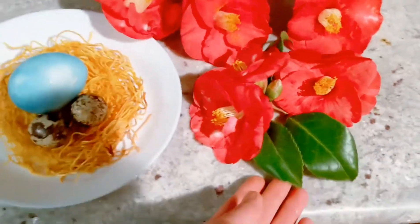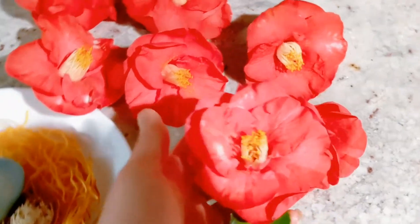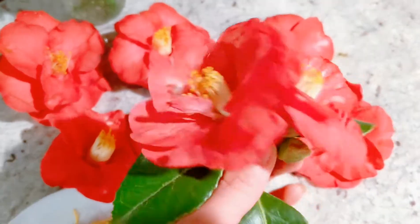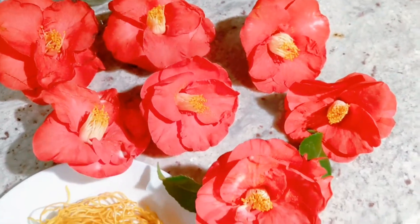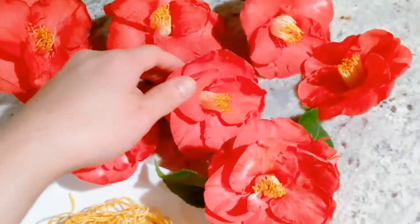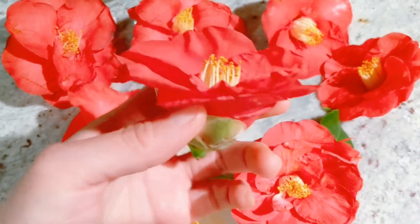Hey guys, it's Easter again and of course all these flowers are blooming. This one is camellia — how beautiful they are! Camellia flowers are actually edible, and I will use these flowers here to make candied camellia petals. It's just like a jam but it tastes very good because I like the floral notes.